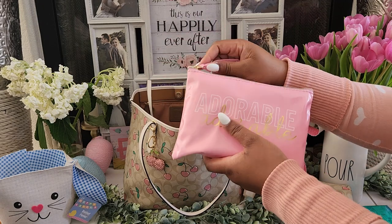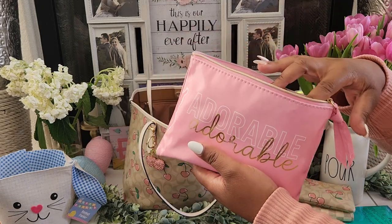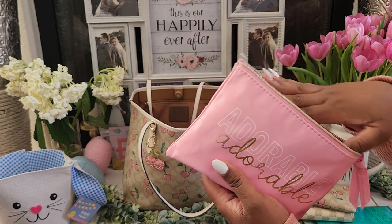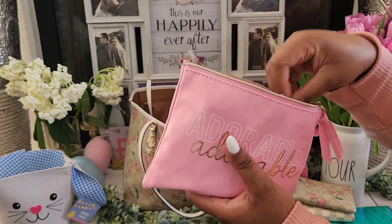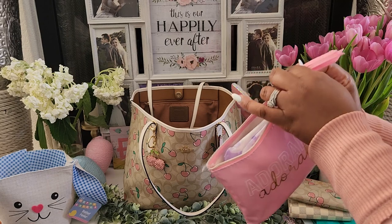Here's my bathroom pouch. I'm not going to show everything in here, but all the stuff a woman needs during that time of the month. I have some extra tissues, some extra wipes and stuff like that. I got this from the Dollar Tree and it is literally adorable — I love how it feels too.